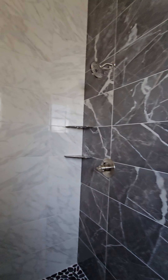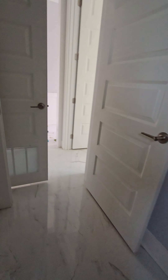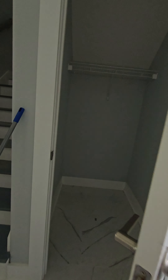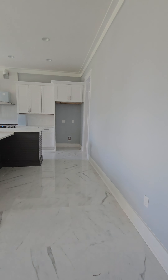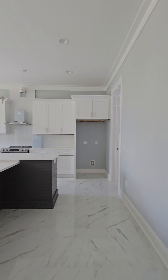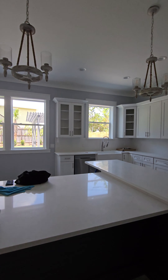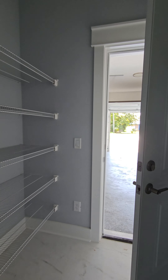Full bathroom with a nice tile shower where the tile goes all the way up — I love it. Here's the full view of the shower. You have a little storage area that goes underneath the stairs here. And here you have your kitchen, and the hood over the stove is vented. And then you have your pantry right off the garage.